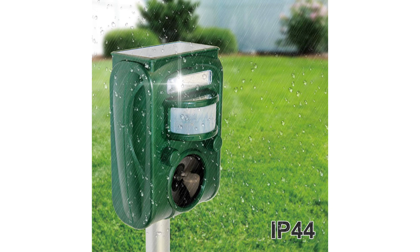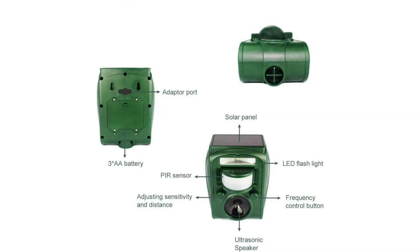Weatherproof Design: The repellent's waterproof construction makes it suitable for outdoor use in various weather conditions. It withstands rain, snow, and extreme temperatures, providing long-lasting protection throughout the year without degradation in performance.